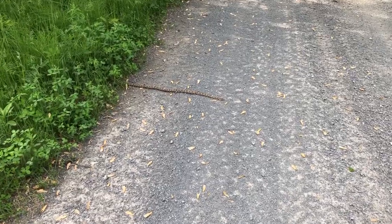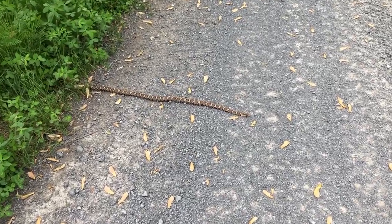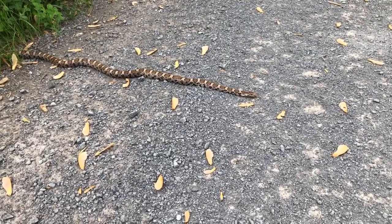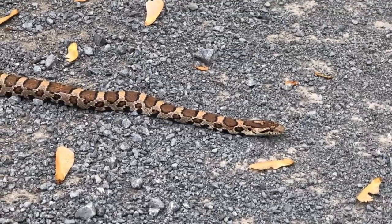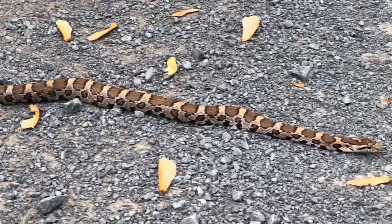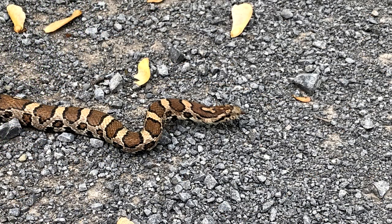A little further up the trail now, we've just found this nice three-foot-long milk snake stretched out on the trail. It must be snake afternoon here. He's retracting — he's getting a bit scared. What a beautiful snake.